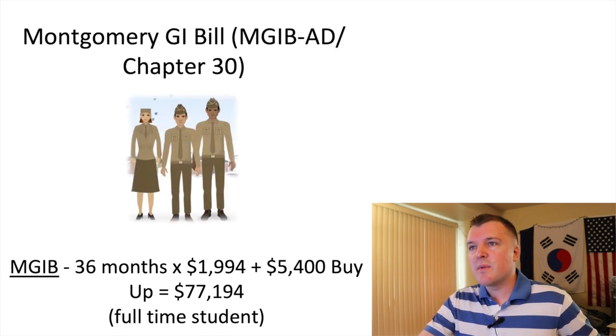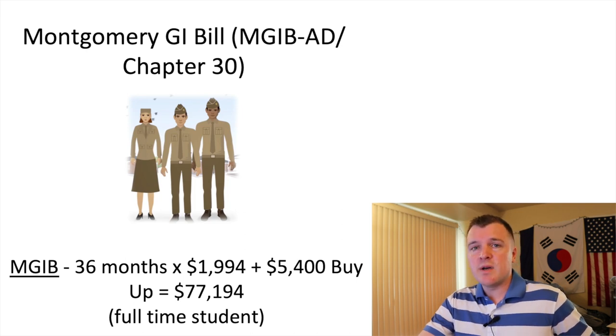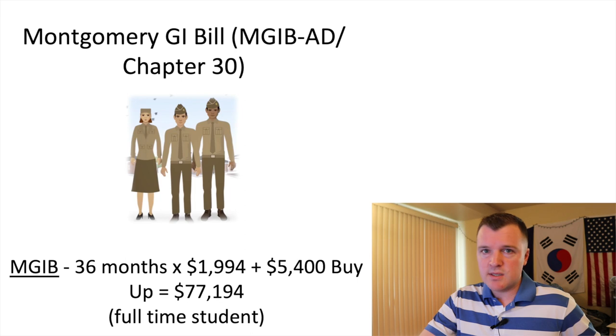Just to recap: the Montgomery GI Bill is much easier to understand because it's just a flat rate benefit. Assuming you do the buy-up of $5,400, 36 months of benefits comes out to a total of $77,000, and that money just gets paid straight to you — not to whatever school or program you're using the GI Bill for.